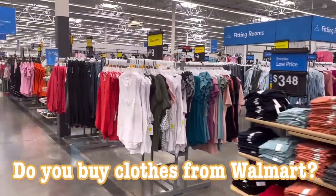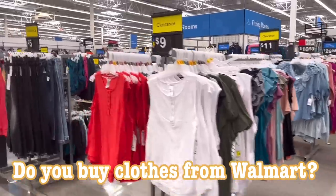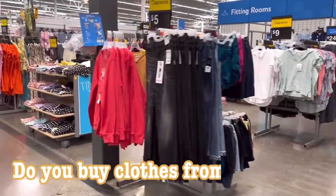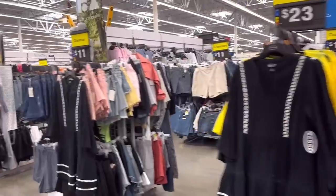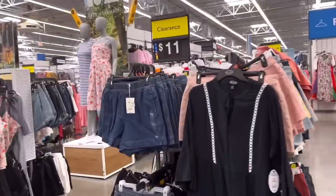I feel like Walmart has stepped up their game with their clothing line. I usually get my son's clothing here and at Target since they are affordable and stylish, especially for kids that are still growing. Let me know in the comments down below if you buy clothes from Walmart.